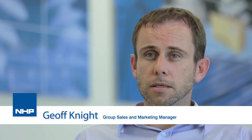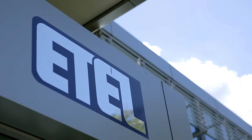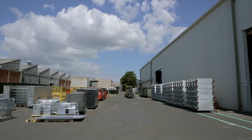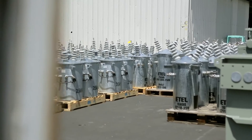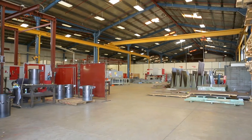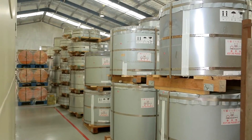My name is Geoff Knight and I'm with ETAL Distribution Transformers. We manufacture in Auckland, New Zealand. We also have offices in Tala Marine, Melbourne. We do all our fabrication here and all our engineering. The Auckland facility is approximately 18,000 square metres of factory space and we have 210 staff.